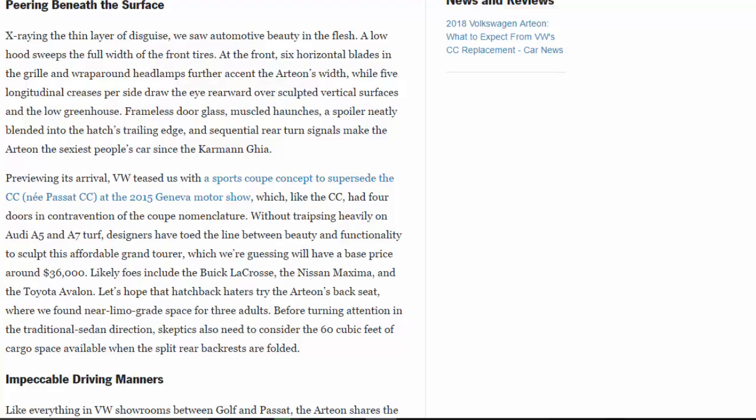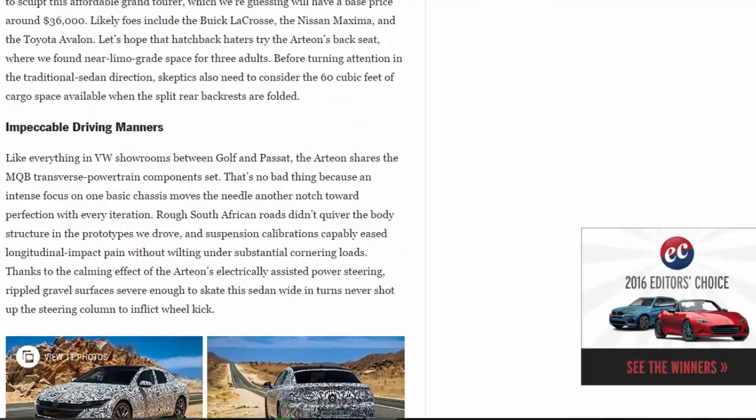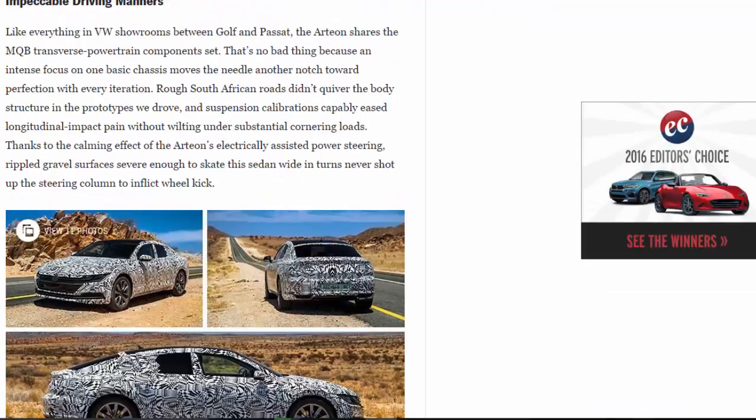Let's hope hatchback haters try the Arteon's backseat, where we found near limo-grade space for three adults. Skeptics also need to consider the 60 cubic feet of cargo space available when the split rear backrests are folded. Like everything in VW showrooms between the Golf and Passat, the Arteon shares the MQB transverse powertrain architecture — that's no bad thing, because an intense focus on one basic chassis moves the needle another notch toward perfection with every iteration.